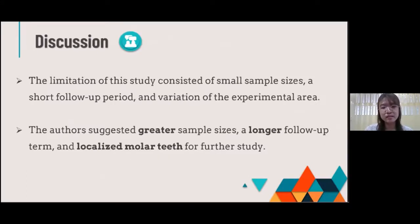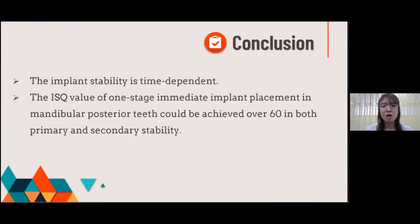We suggest a greater sample size, longer follow-up, and more localized study — especially in molar teeth — for further study in the future. Our research conclusion is that implant stability is time-dependent, and the ISQ value of one-stage immediate implant placement in the mandibular posterior region could be achieved over 60 in both primary and secondary stability.